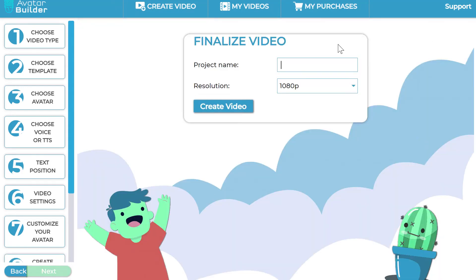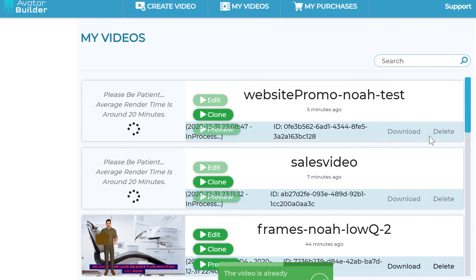All you have to do is click next, enter a project name — let's say 'Sales Video' — and click 'Create Video'. Boom, you're done. It processes automatically and shows up in your project list. After the video is created, you have three options: download it using the download button, clone the project to create another one, or go back and edit it and re-render it if you made a mistake. Those options are all available in this section.